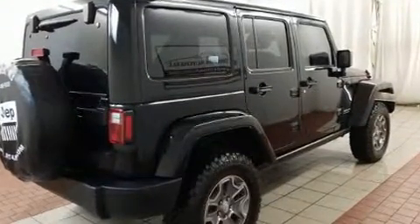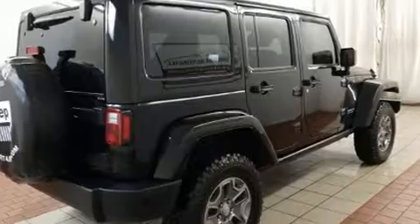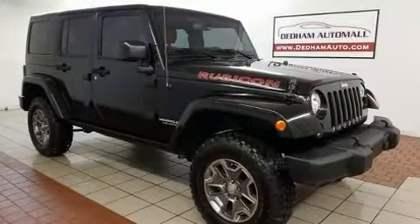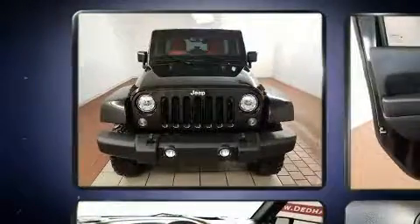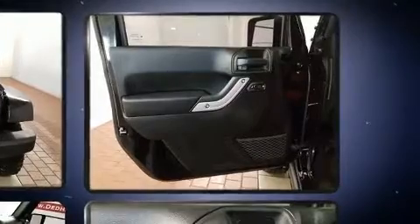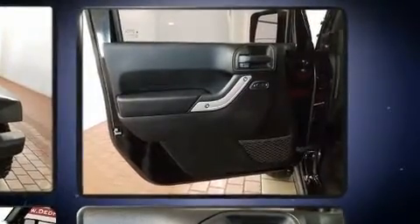Under the hood you'll find a six-cylinder engine with more than 270 horsepower, providing a smooth and predictable driving experience. Four-wheel drive allows you to go places you've only imagined.